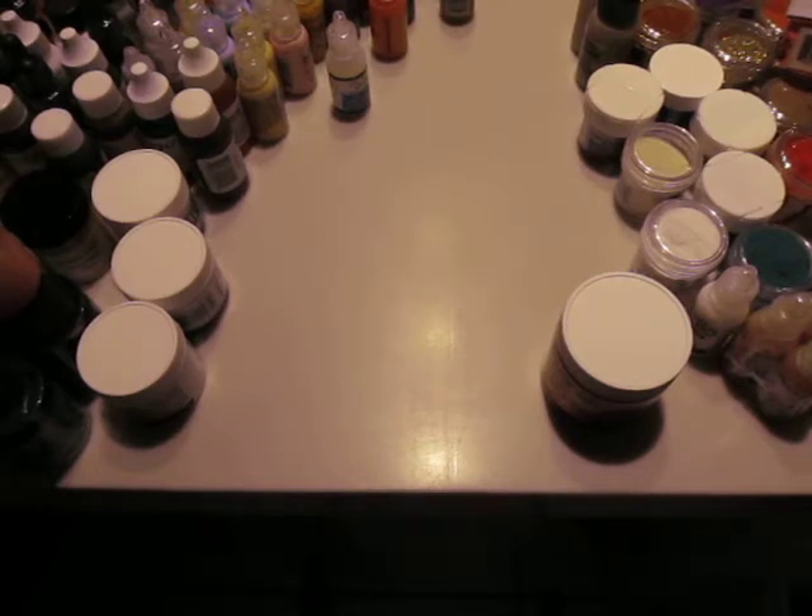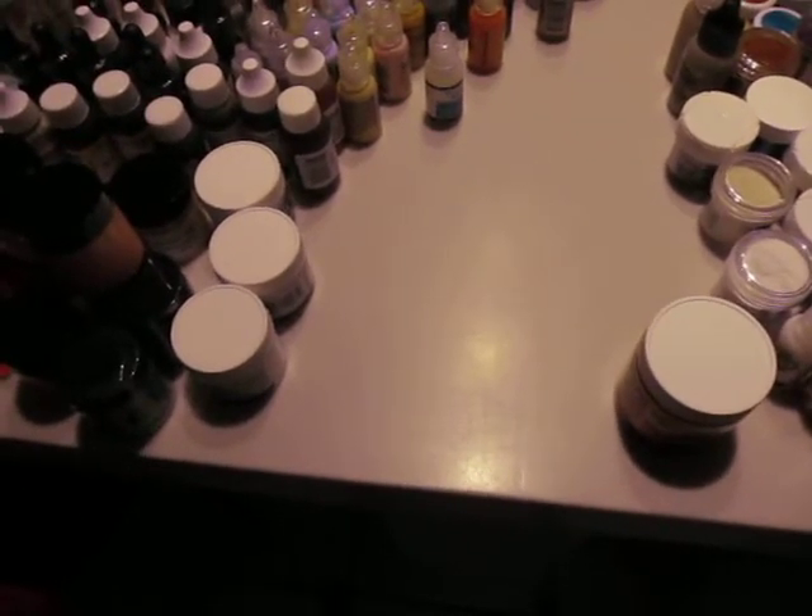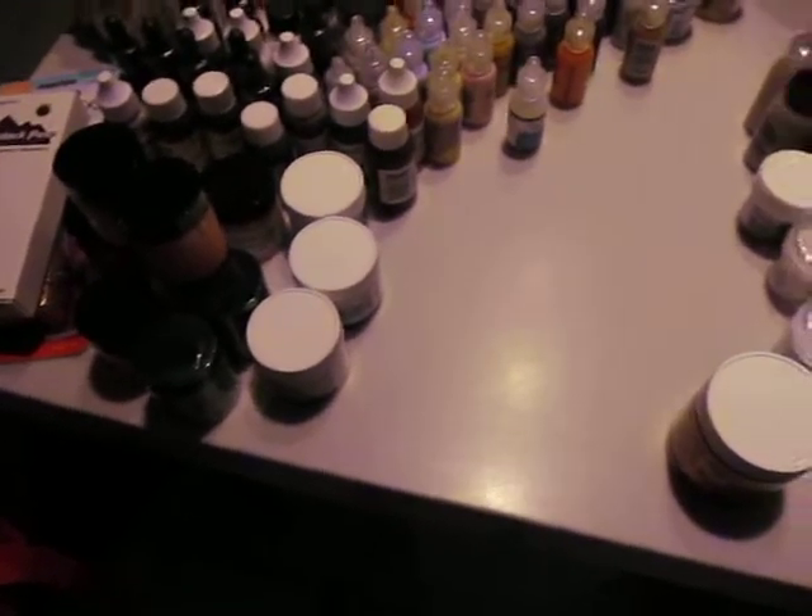Everything I'm going to show you, this is not everything that I got because I still have two plastic grocery bags full of stuff for the two girls I was shopping for. And their bags aren't even filled yet. I still have to add some of this stuff that I'm going to show you.